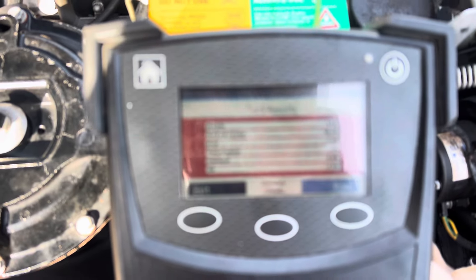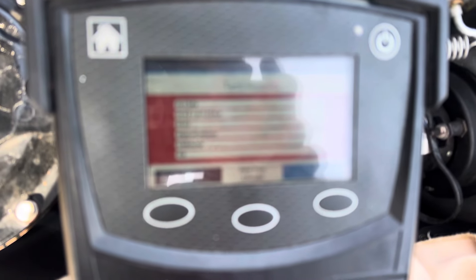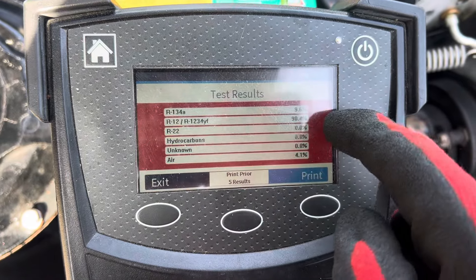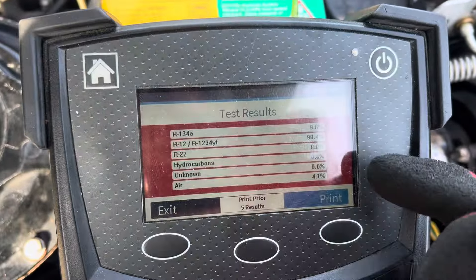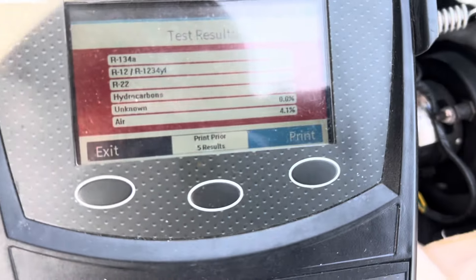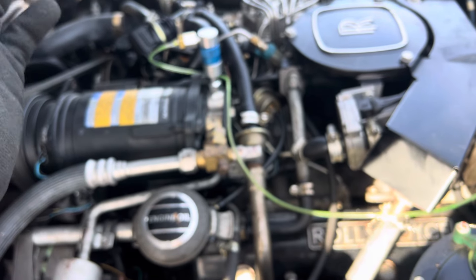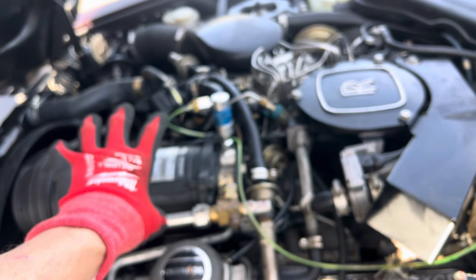What do we got? Oh yeah — contaminated refrigerant. We've got R-134 mixed with R-12. I doubt that's R-1234yf in there — it's probably old R-12. Somebody contaminated it, or somebody just put a can of stuff on top. Hydrocarbons? Nothing — zero. There's a 4.1 reading. I was wondering why, as I was hooking up, it was depressing the cap and some refrigerant was coming out.